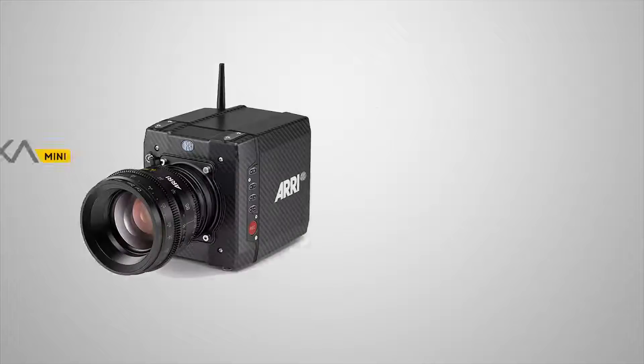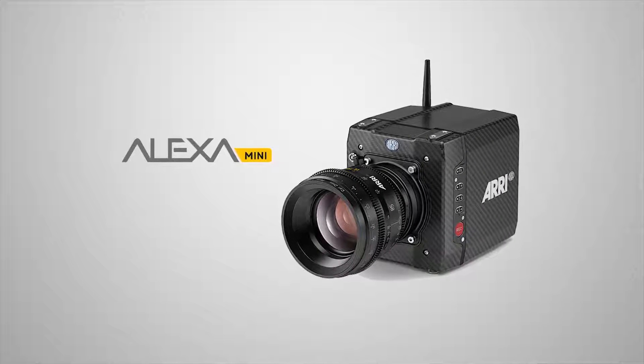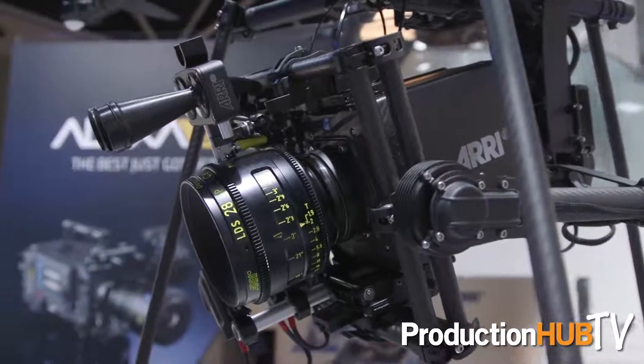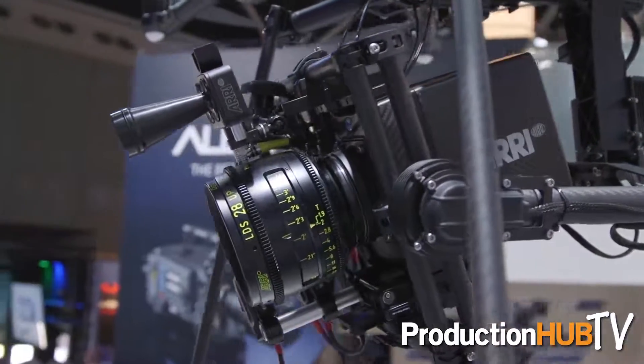The next product is our ALEXA Mini — it's our baby. It's a small and lightweight camera, two and a half kilograms. It's perfect for action shots, for drones, for anything gimbal mounted, and it's been hugely popular with DPs.